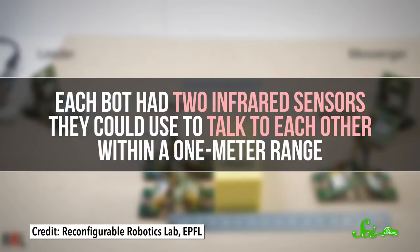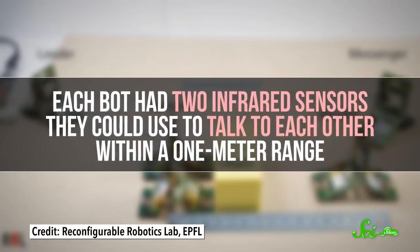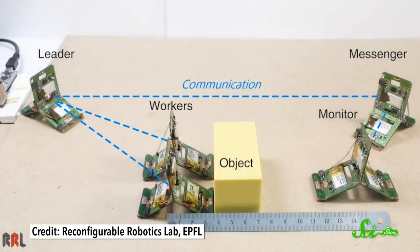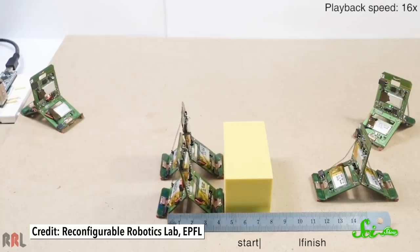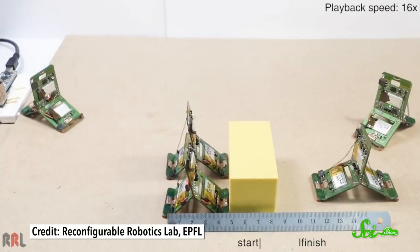Each bot had two infrared sensors they could use to talk to each other within a one-meter range. But the signals couldn't get through the block, so a fifth robot became a messenger, relaying signals between the monitor and leader, so that the workers would know when to stop pushing.